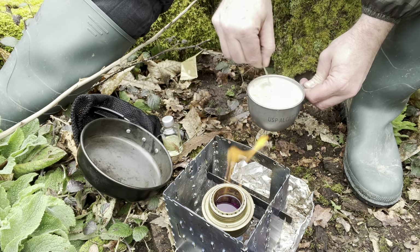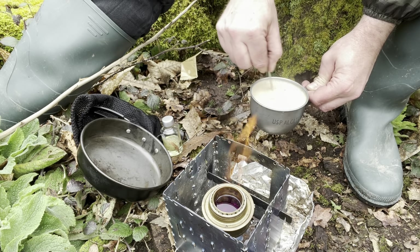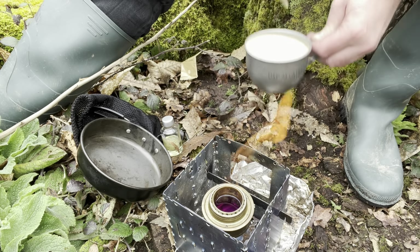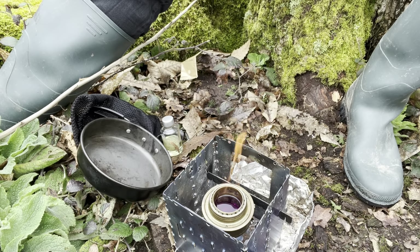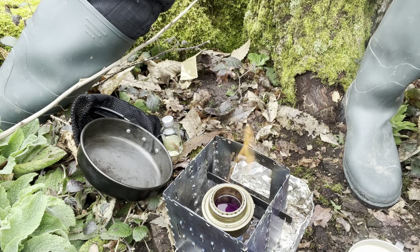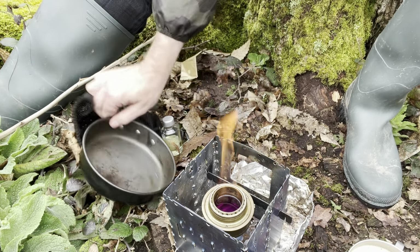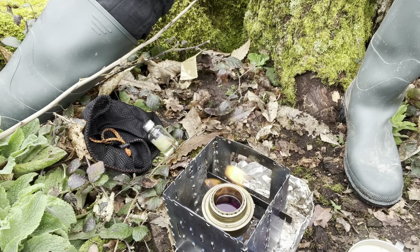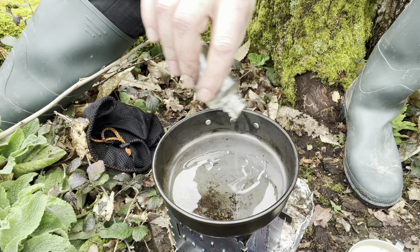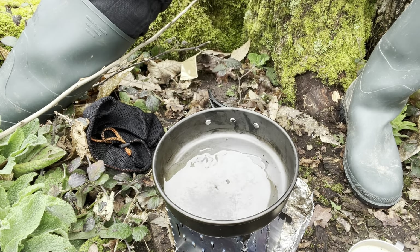Nice frothy Irish latte — can't beat that. I forgot to bring any butter with me, I've got no salt and pepper, just this bit of olive oil.